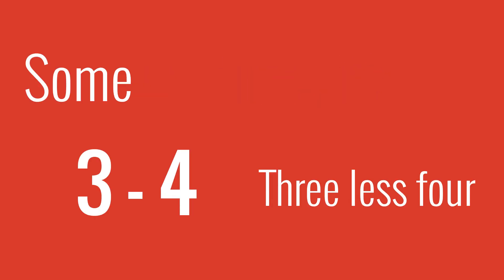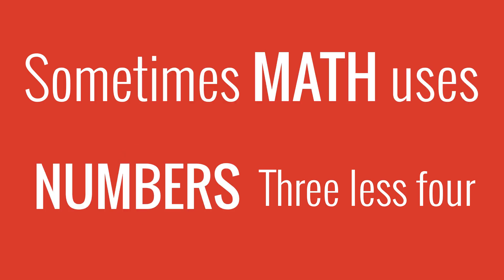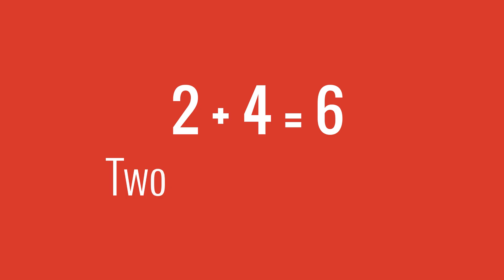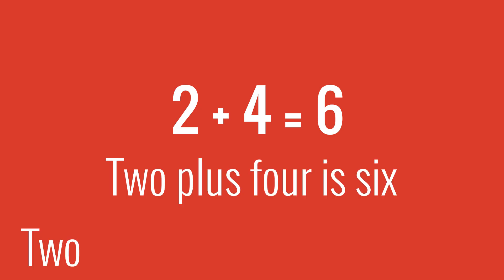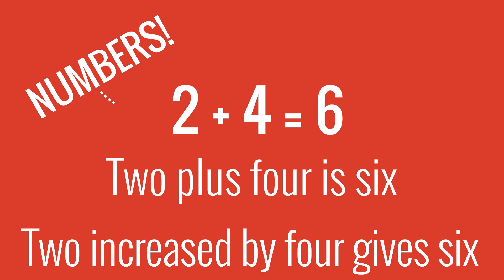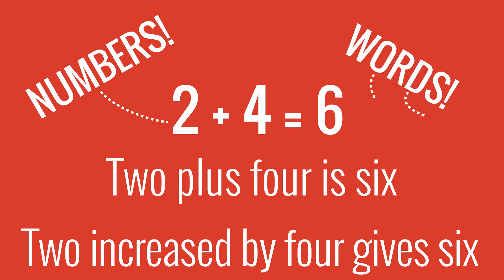Sometimes it's three minus four, sometimes it's three less four. Sometimes Matthew's numbers, sometimes Matthew's words. Two plus four is six, or two increase by four gives six. Sometimes Matthew's numbers, sometimes Matthew's words.